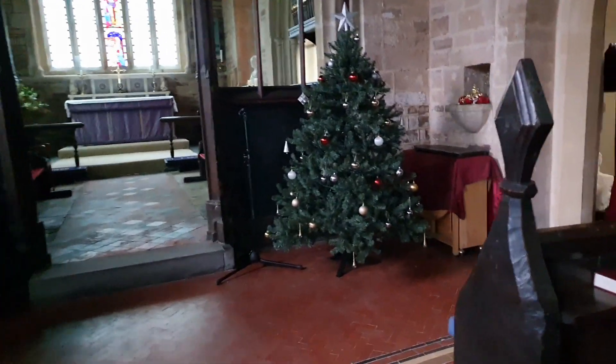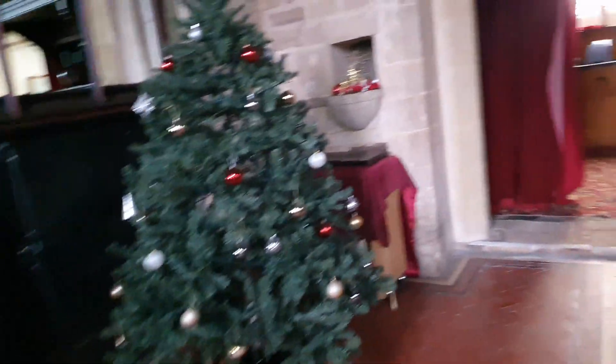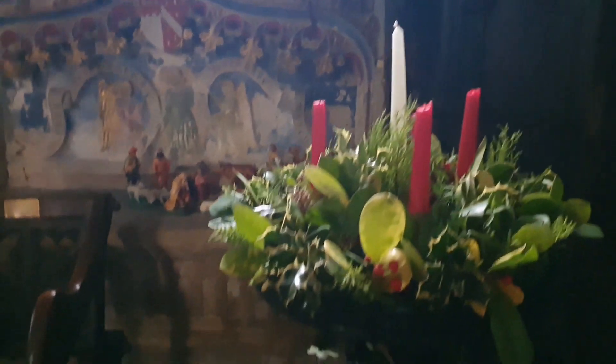The church is now open again, and they have a Christmas tree here and roses. It's an Advent wreath. They just made the floor so finished — lovely.